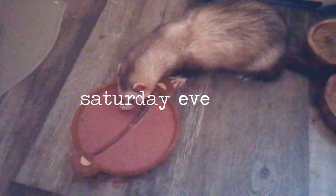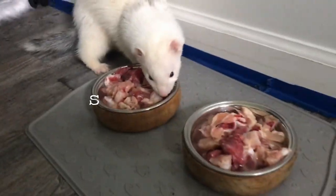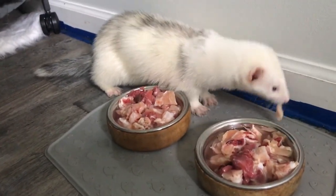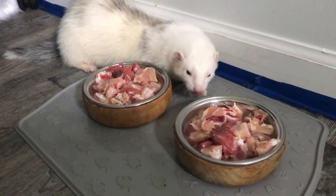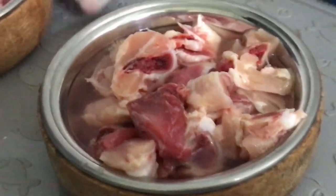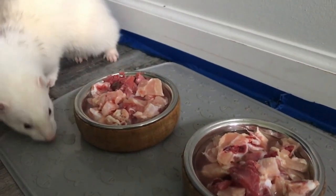Saturday I didn't film much — I accidentally gave them their organ meal today instead of Sunday, so my mistake, but it's pretty much the same as the other days. Sunday morning we have bone-in pieces of rabbit and chicken. I found out that Momo so far has done well with rabbit, so that's another protein I can feed during the week, which is awesome — even though it's one of the more expensive ones. I put in a little bit of water to help entice them and keep the meat from drying out.